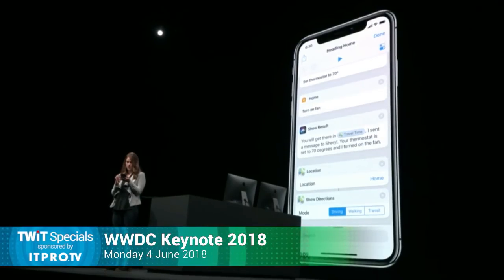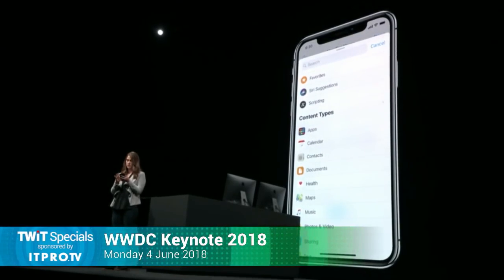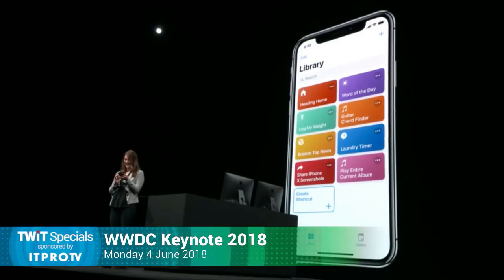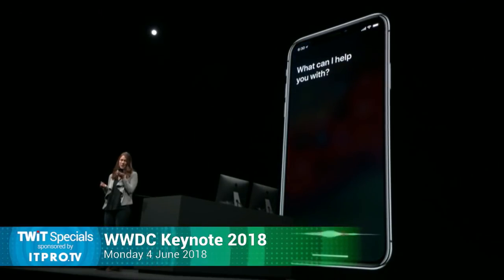Let's tap Search. There's a bunch I can add here, but I can just tap Siri Suggestions — and there it is: Play KQED Radio. Drag this in, drop it, and we're set. I've already added this shortcut to Siri with the custom phrase 'heading home.' So now, whenever I leave work, I can just say: heading home.